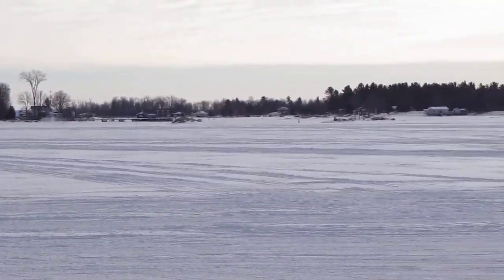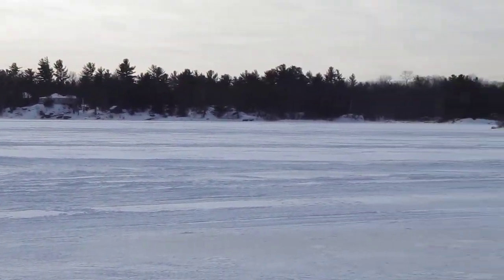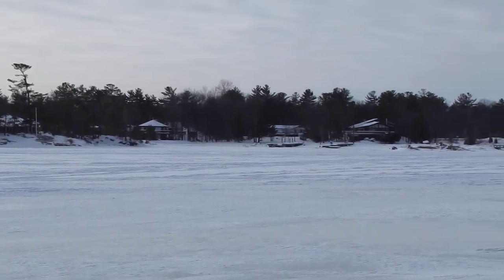And before my hands freeze off, because the wind's picking up, a quick look over towards Big Dog Channel.